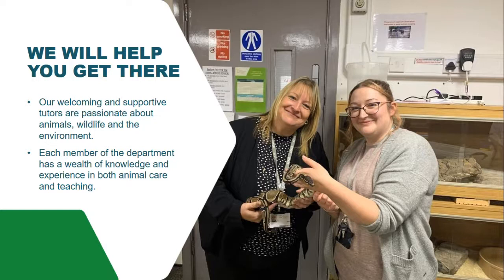What help will you get when you're here? We are very welcoming and supportive. All tutors have a passion for animal care and are here to help you reach your career goal — whether that's wildlife, vet nursing, owning a pet shop, or environmental conservation. Each member of the department has their own individual knowledge and experience, so when we all come together, there's pretty much nothing we can't cover. That wealth of experience will help you learn about the animals here at the college and in the wider field.